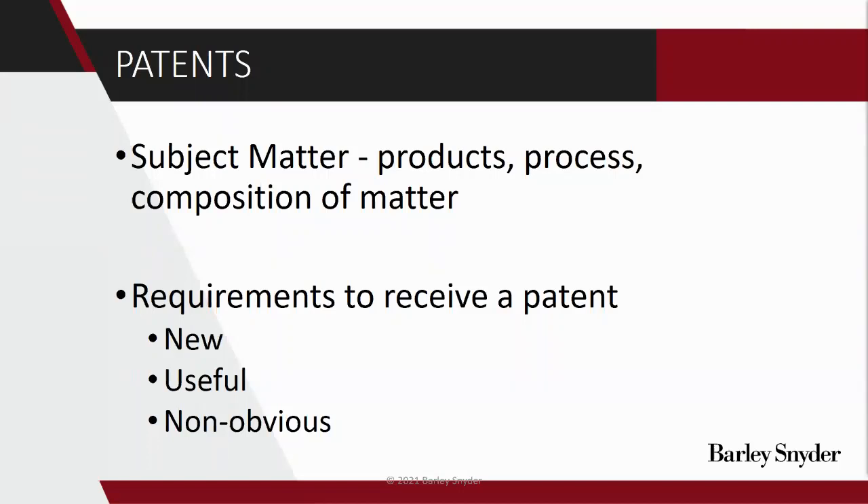What are the requirements to receive a patent? The idea we're filing in the application must be new, useful, and non-obvious. 'New' basically means: has this exact thing existed before? Even if there's one small change from something that has come before, it's considered new enough to get a patent under that requirement. What's new and what's not new is usually established through prior patents, prior technical documents like white papers and research papers, or even prior products in the market. Anything that's publicly available can be used to determine whether something is new or not.